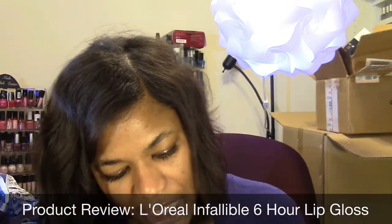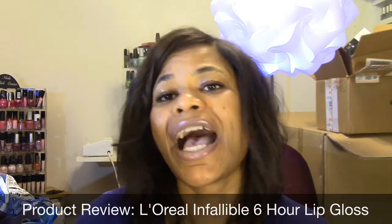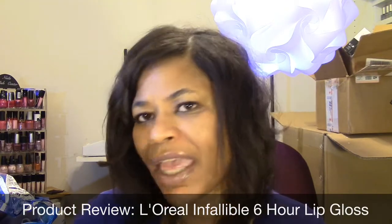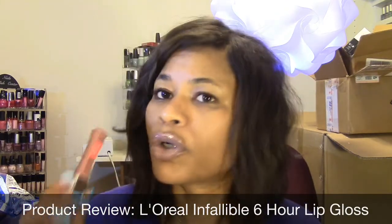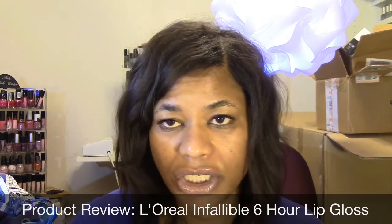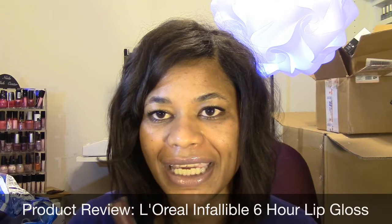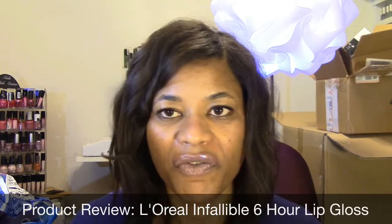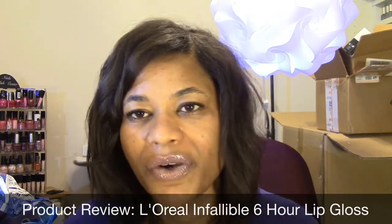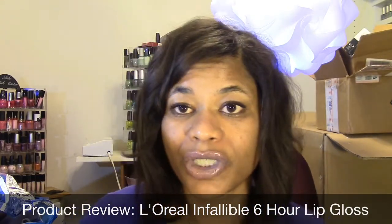They're pretty much the same color, just one has more shimmer than the other. I've worn them both — they feel really nice on the lip, not drying at all. I can't say they last a full six hours, but they do last very close to it. I was actually surprised at how long they lasted because it is just a lip gloss. You can feel it setting after you apply it — it goes on nice and smooth but then you can kind of feel it setting.